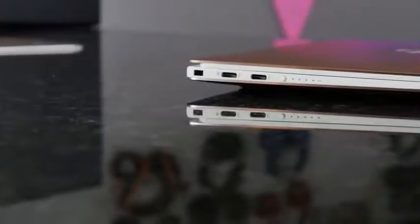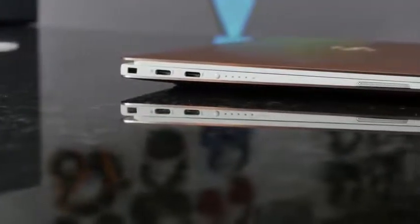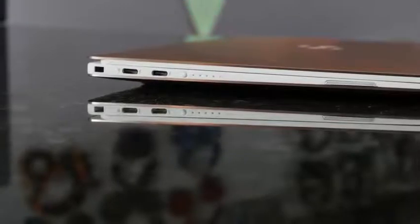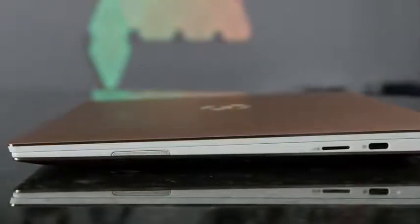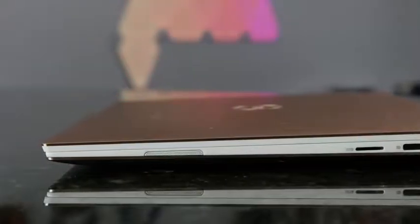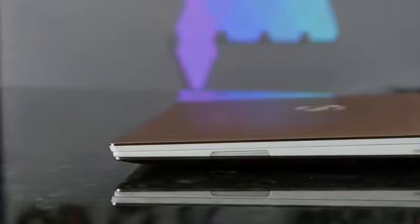In terms of ports, you've got three Thunderbolt ports. You've got two on the left-hand side with a battery indicator there, and then you've got your speaker grill on the left-hand side as well. On the right-hand side, you've got a headphone jack, another Thunderbolt port, and a micro SD card slot. So at least there's space for expandable storage, and of course the speaker grill on the right.